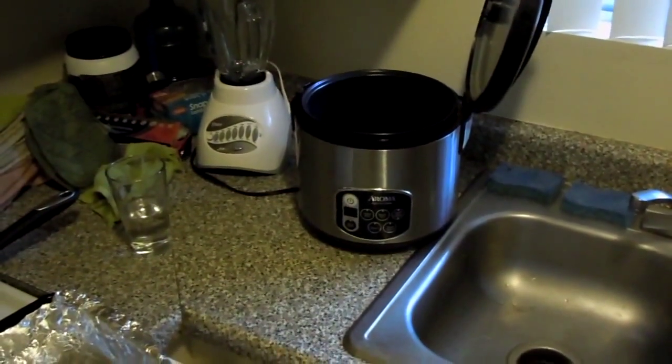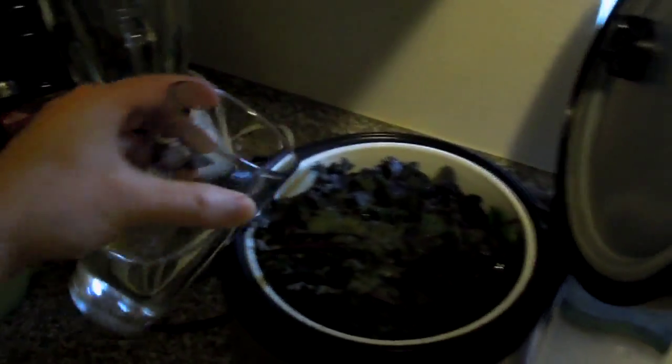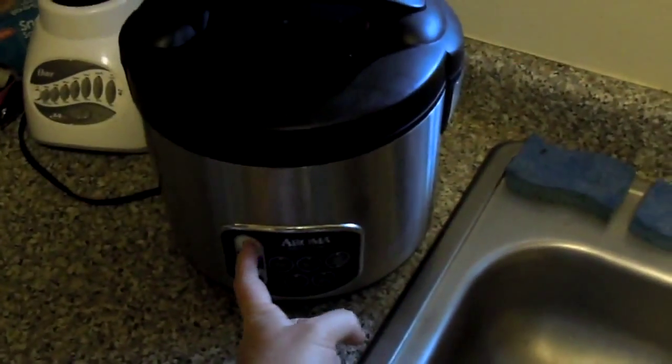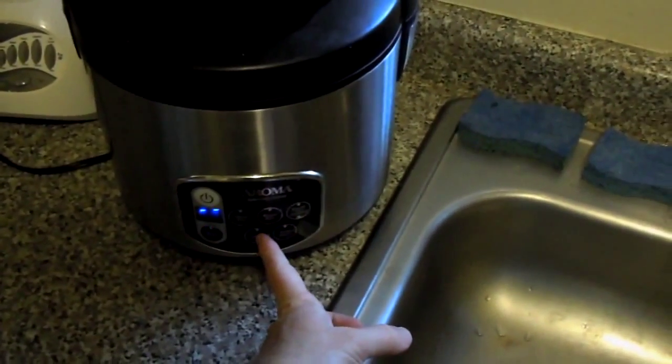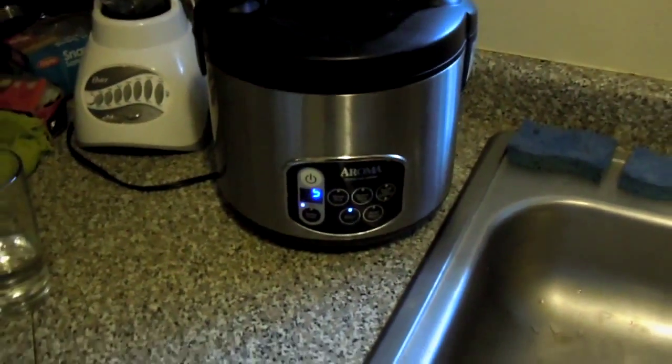Let's go ahead and steam some vegetables, because steaming is best for your food in terms of not losing nutrients. I'll go ahead and put this basket of mixed greens in, pour in a little bit of water, close it, turn it on, and set it on steam. The timer comes on blinking 5, so in about 5 to 10 minutes this is going to be ready.